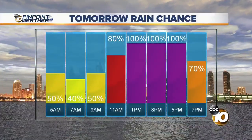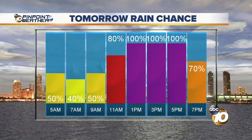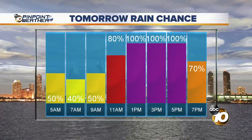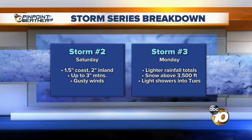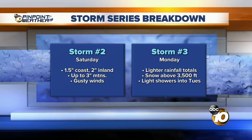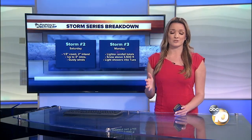As we get into 11 a.m. tomorrow and into the early afternoon hours, that's when our chances go up significantly. Not only do we have a better chance for showers, but the showers will be much heavier, then tapering off after that. This is Storm Number Two: up to an inch and a half for the coast, two inches for the inland valleys, three inches in the mountains with gusty winds. We still have Storm Number Three on the way with lighter rainfall totals, but that storm is going to be much colder. I'm tracking all of that in your 7-day forecast.